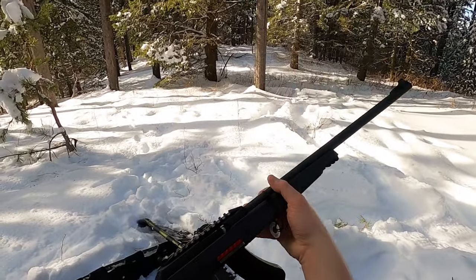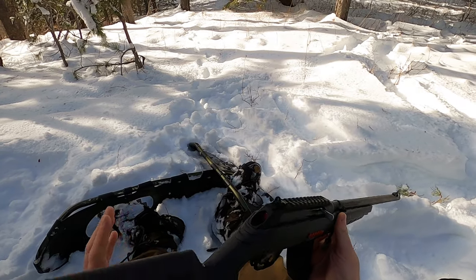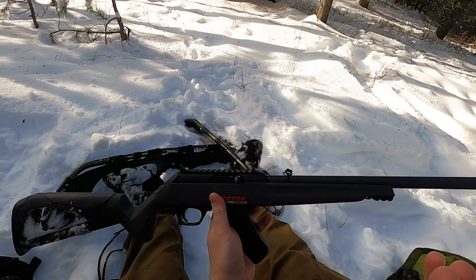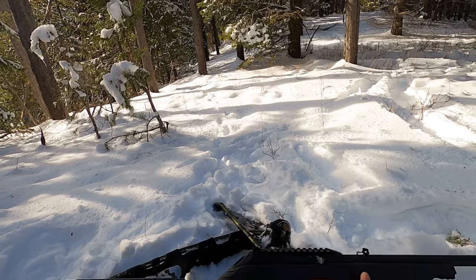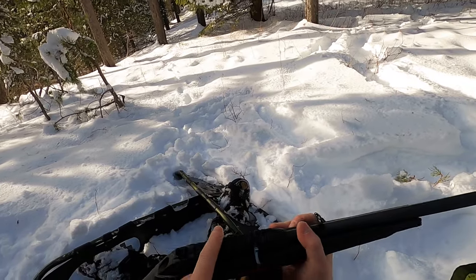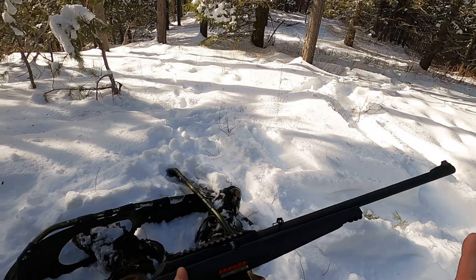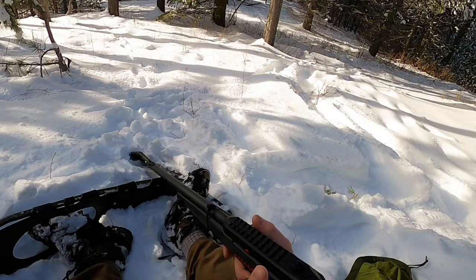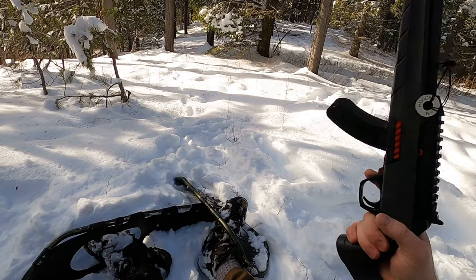Last but not least is the weapon of today's adventure — the Winchester Wildcat. This is essentially Winchester's take on the Ruger 10/22. It takes the same mags, functions exactly the same, and it's a little bit better than a stock Ruger in my opinion. It's got a nice stock and Picatinny on top ready to go. I think I absolutely need to get some kind of red dot sight on this — something cheap and durable. These iron sights — the rear one is literally made out of plastic and I wouldn't be surprised if I lost it this expedition.